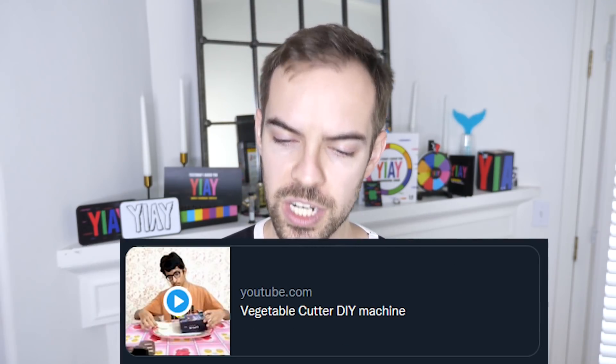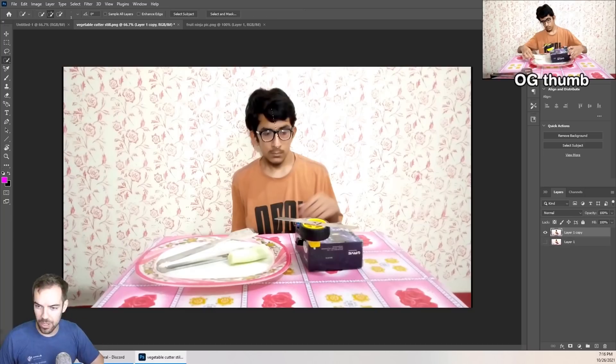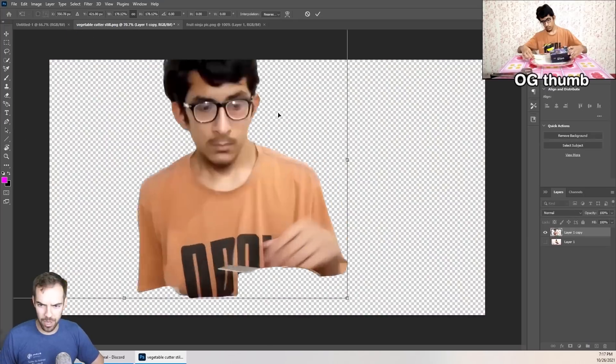This tech miracle of a video needs a thumbnail, please. And it's titled 'Vegetable Cutter DIY Machine.' Obviously I'm not clicking on this. It's bland. It's a still from the video. I barely know what I'm looking at. So let's get your ass trending. I started with a slightly different still from your video and isolated your face.